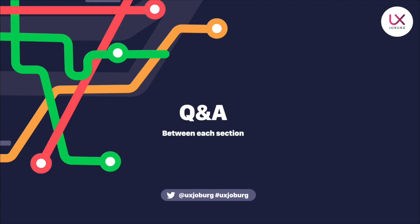The glue bringing all of these things together is going to be Q&A sections. The UX Joburg Twitter channel at UX Joburg, hashtag UX Joburg, is the space from which we'll be getting all your questions and relaying them to our speaker. After the theory component, we'll have a five-minute Q&A, and then after the practical component, we'll also have one final Q&A section. Please reach out to us on Twitter.